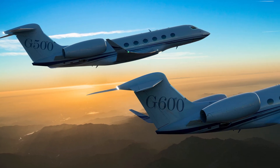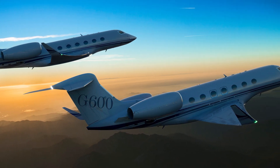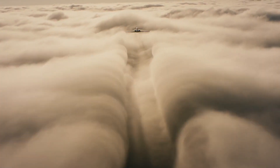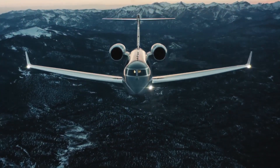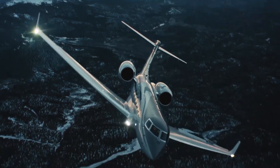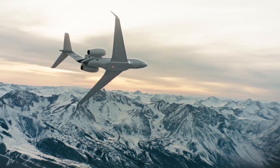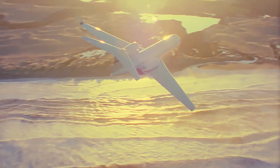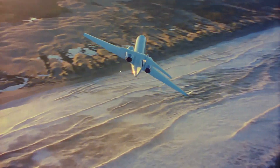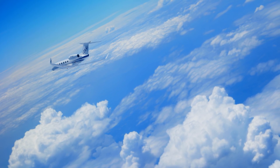Gulfstream G500 and G600 are two business jet brothers from the newest G7 generation created by Gulfstream Aerospace. They made their first flights in 2015 and 2016. These airplanes are new models designed to replace the company's obsolete medium jets, which is what they are doing now. Given the time gaps, we can say that we are at the very beginning of these machines' history, so there isn't much to tell.